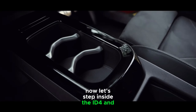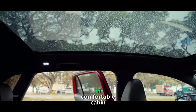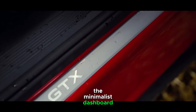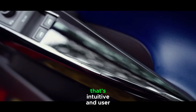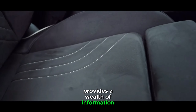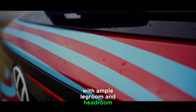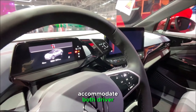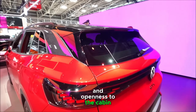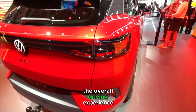Now let's step inside the ID.4 and explore its interior. Volkswagen has done an excellent job creating a spacious and comfortable cabin. The use of high-quality materials and attention to detail is evident throughout. The minimalist dashboard houses a large touchscreen infotainment system that's intuitive and user-friendly. The digital cockpit display behind the steering wheel provides a wealth of information at a glance. The seats are supportive and well-cushioned, making long drives a pleasure. With ample legroom and headroom, the ID.4 can comfortably accommodate both driver and passengers. The panoramic sunroof adds an extra touch of luxury and openness to the cabin. Whether you're commuting or embarking on a road trip, the ID.4's interior is designed to enhance the overall driving experience.